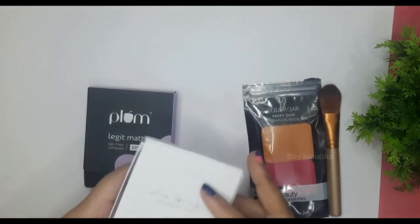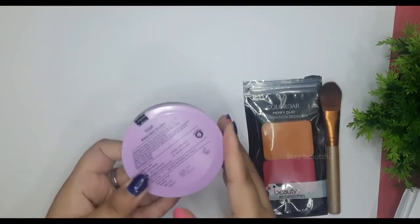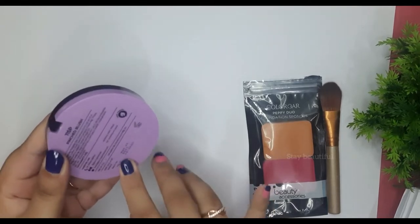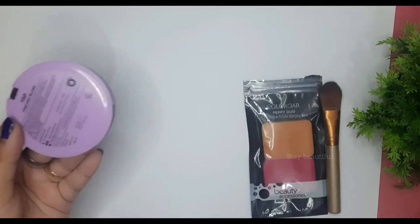This is the outer packaging of the product — this is how it looks. All the details are mentioned here, including the manufacturing date and use-before date, so you can throw out the outer packaging if you don't want to keep it.